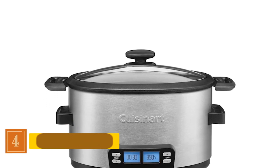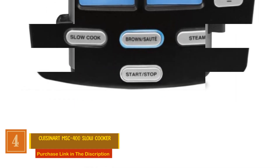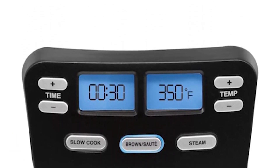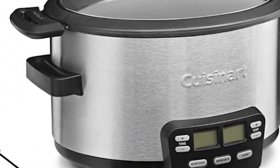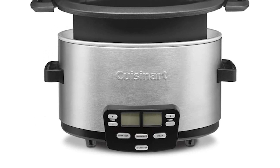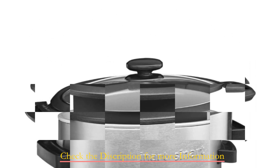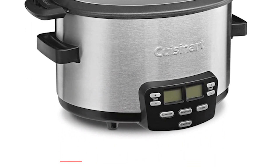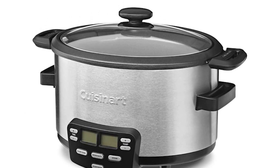Number 4: Cuisinart MSC 400 Slow Cooker. This slow cooker is your ticket to effortless and flavorful cooking. Experience the convenience of an extra-large blue backlit LCD display, providing easy-to-read time and temperature settings, ensuring your culinary creations are perfectly timed and cooked to perfection. The sleek glass lid, featuring a cool-touch handle, offers a clear view of your dishes and comfortable handling. The included steaming rack adds versatility for a range of delightful recipes.